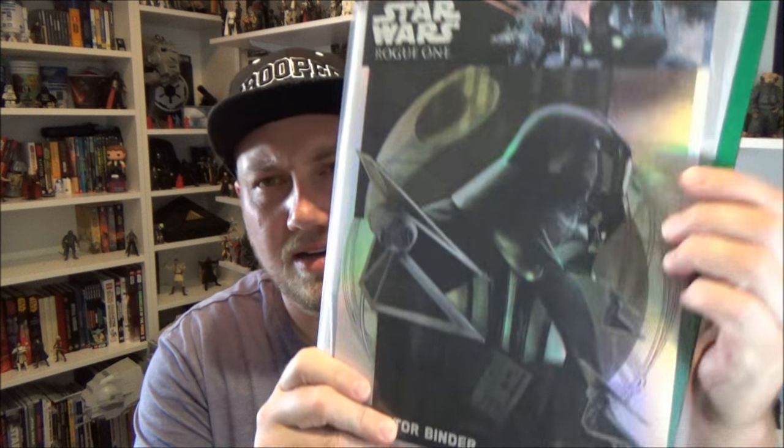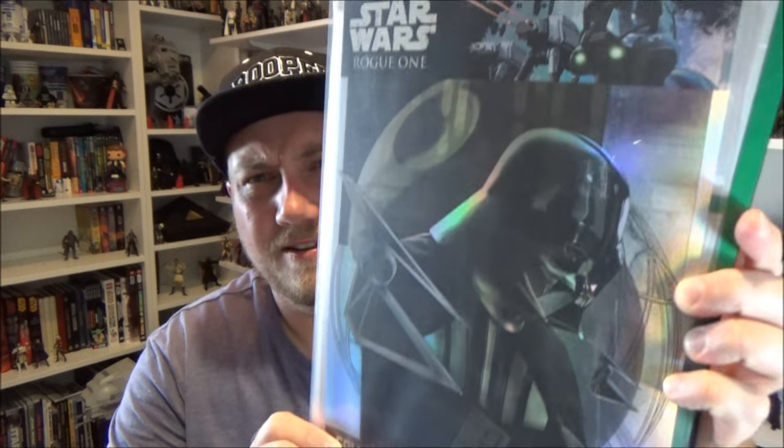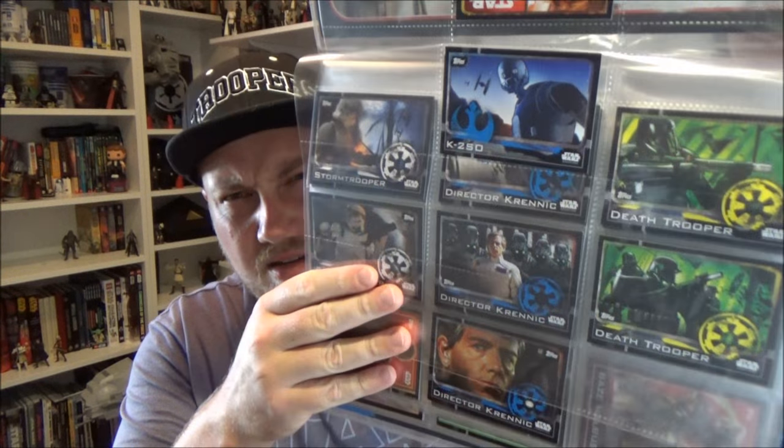Another thing I've been collecting when I can find them is Topps has released a set of Rogue One themed trading cards. Australia seems to get just this one-off set with about 200 cards in it. I tried with the Force Awakens set and never completed it, so I'm hoping I can complete this one. They're not as fancy as some of the other Topps cards but it's a pretty cool set and I'm enjoying collecting them, though they've been a bit tough to find.